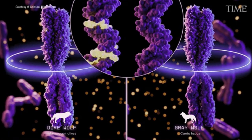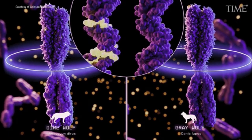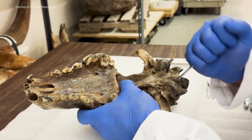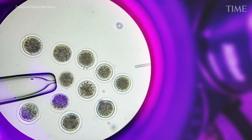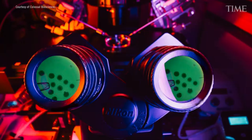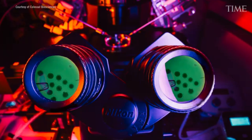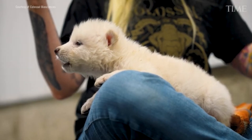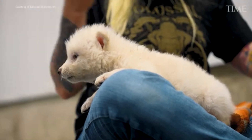Here's what they did: they identified 14 genes from ancient direwolf DNA linked to traits like skull shape, body size, and coat colour. They edited those genes into grey wolf cells. The modified cells were cloned and implanted into domestic dog surrogates, and then the pups were born healthy via planned caesarean section.